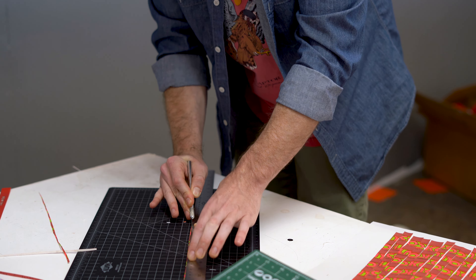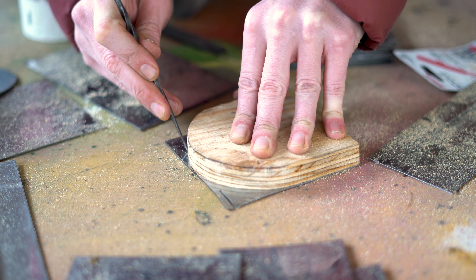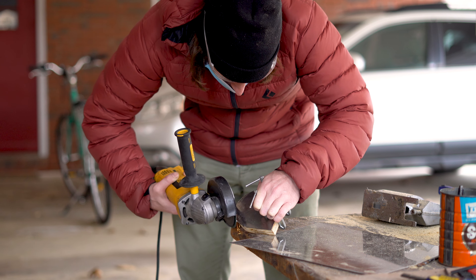I'm just looking through thrift store stuff or on eBay. I just see something out of the corner of my eye and I'm like, oh, there's a piece. I know how it's going to go together. I know what corner I'm going to cut off to make the shape.